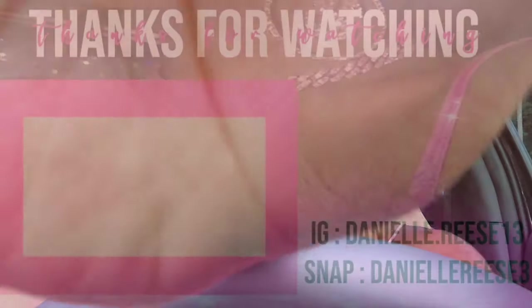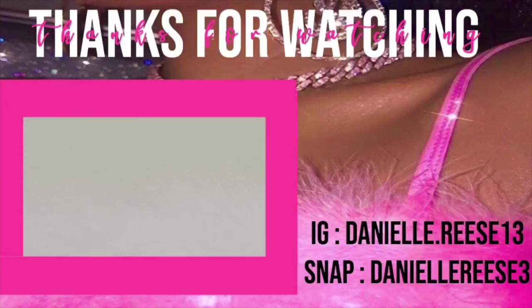Stay tuned because we're coming back with bangers. Thanks for watching my video — if you liked it, like, comment, share, and subscribe, and I'll see you in my next video. Bye!